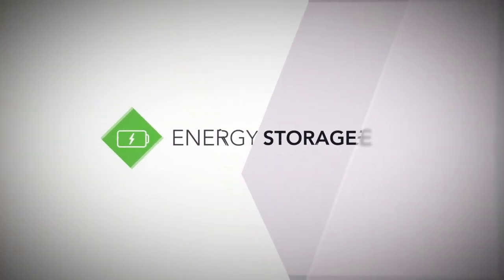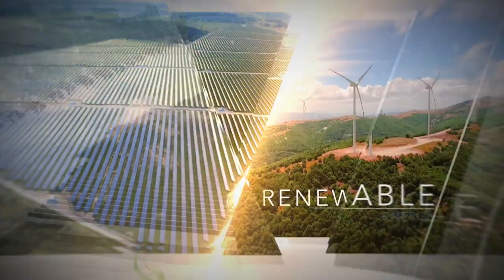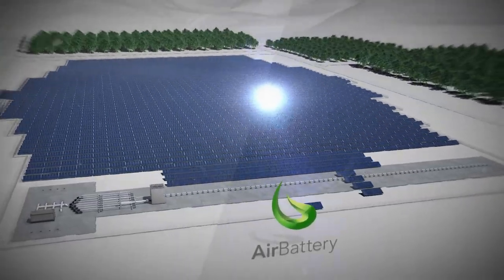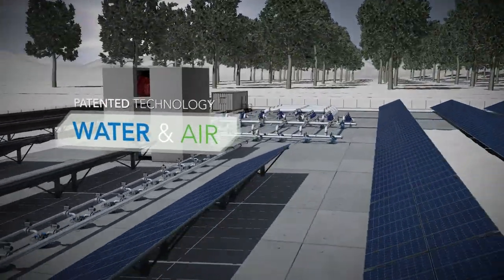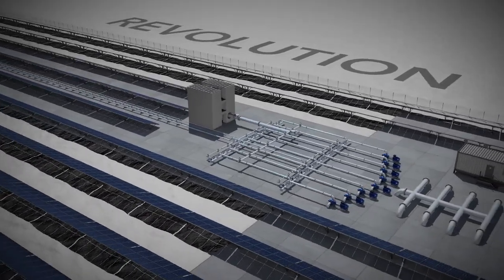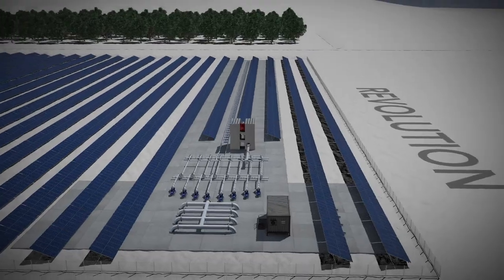Energy storage is a fundamental element of the global shift to renewable energy sources. Ogwin's air battery unlocks the potential of energy storage at scale. This patented technology uses only water and air to store energy at high capacity for a long duration in a safe, cost-effective manner. A true revolution for the energy marketplace. Let's take a look at how it works.